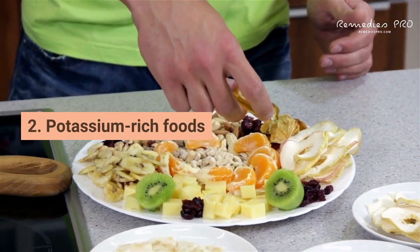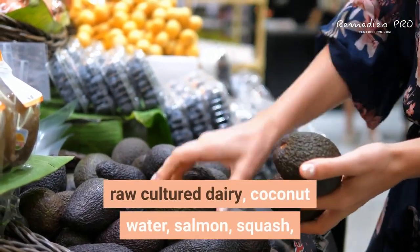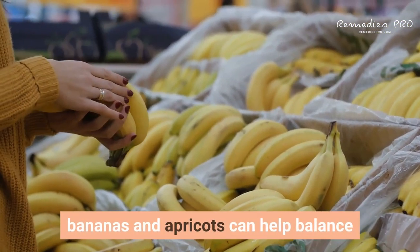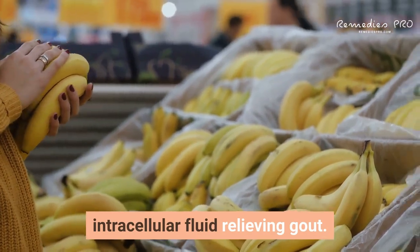Second: potassium-rich foods. Foods high in potassium — like avocado, raw cultured dairy, coconut water, salmon, squash, bananas, and apricots — can help balance intracellular fluid, relieving gout.